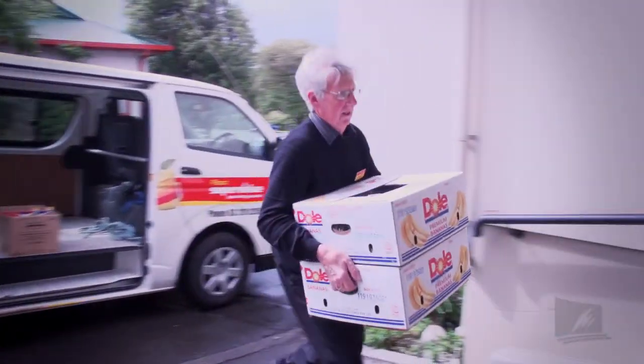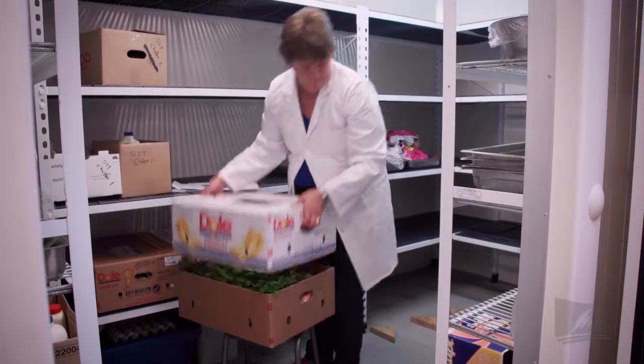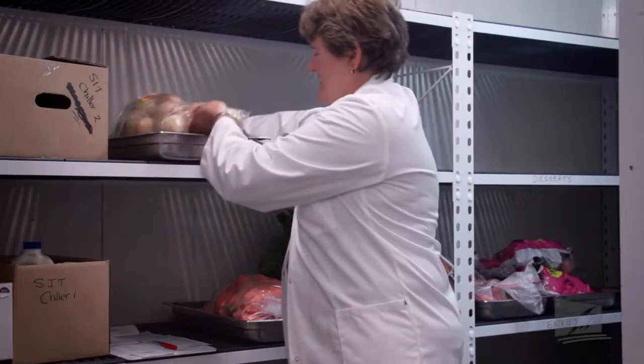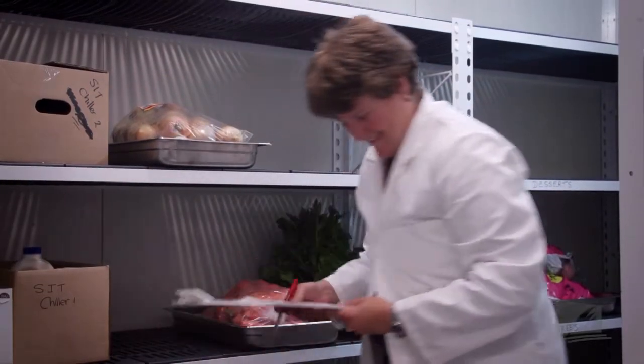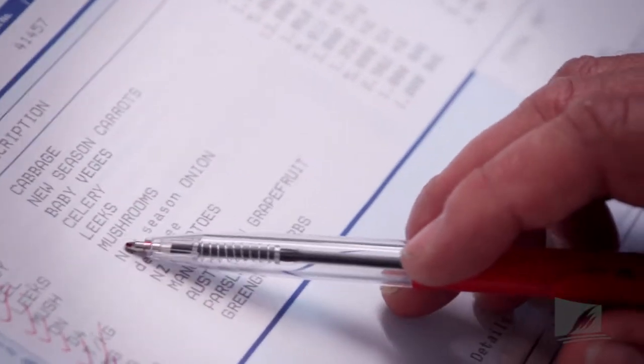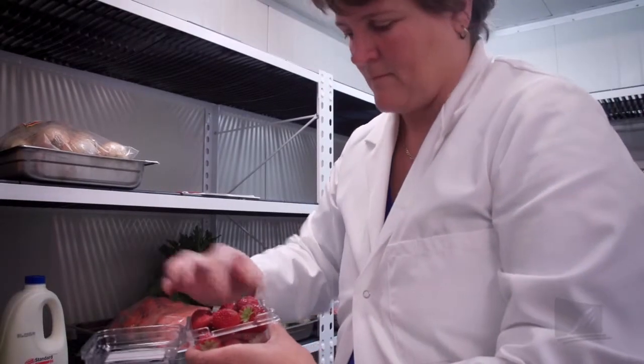Similar to the beverage control system is the food control system, but it's still unique in itself. When stock arrives at the establishment, it is usually the responsibility of the purchasing department or, in larger cases, a specialised department to receive those goods. The stock first needs to be checked to make sure that what has been ordered has in fact arrived, and with the quality and quantity expected.